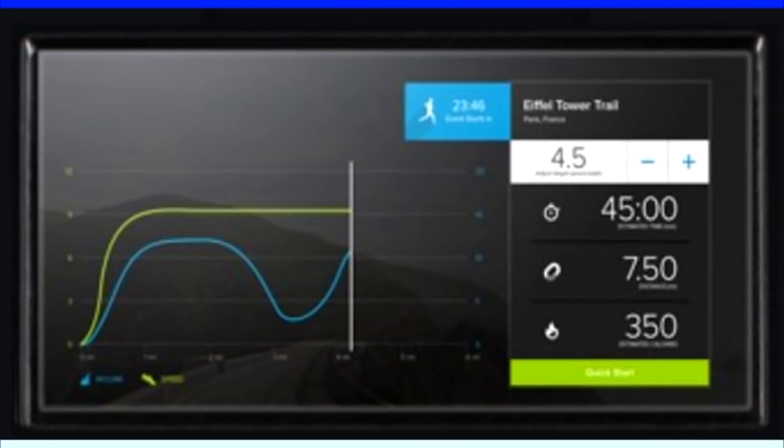In addition, iFit Coach tracks and records all of your workouts on and off the machine, and interacts with activity trackers, giving you the big picture of your fitness accomplishments and the attainment of your fitness goals.